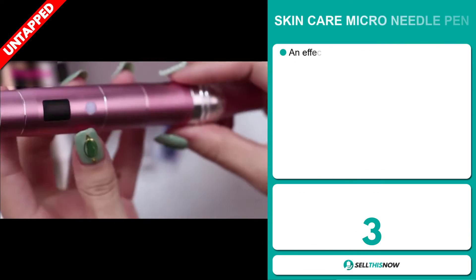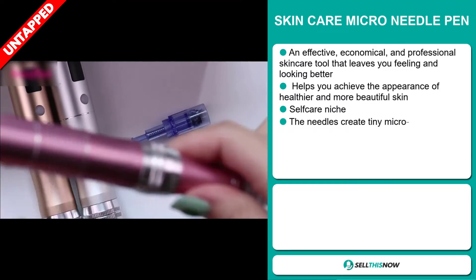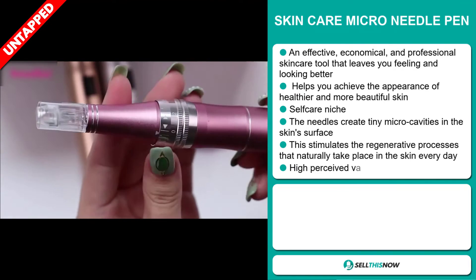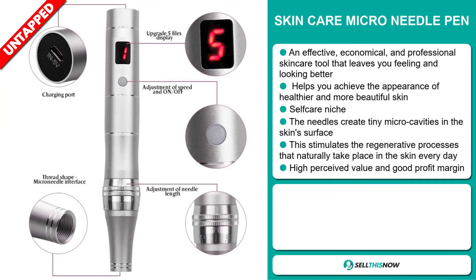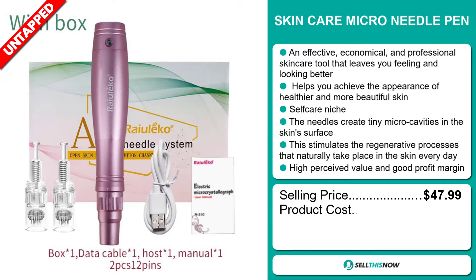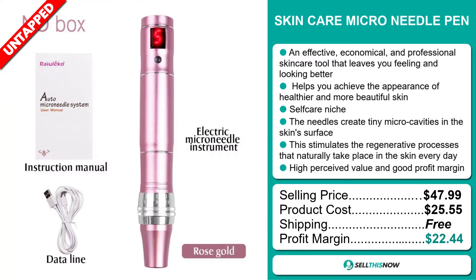Our next product is the Skincare Micro Needle Pen. This is an effective, economical, and professional skincare tool that leaves you feeling and looking better. It helps you achieve the appearance of healthier and more beautiful skin, and it falls under the self-care niche market. The needle creates tiny micro-cavities in the skin surface, which stimulates the regenerative processes that naturally take place in the skin every day. This item has a high perceived value and will give you a good profit margin. The selling price for the Skincare Micro Needle Pen is just under $48, whereas the product cost is only $25.55. Shipping is completely free, so you're looking at an excellent profit margin of $22.44. Sell this now!